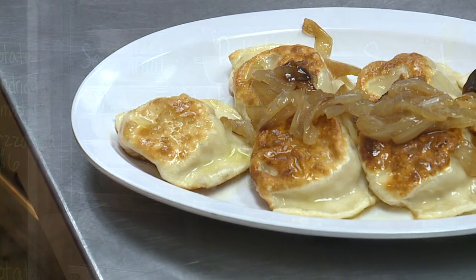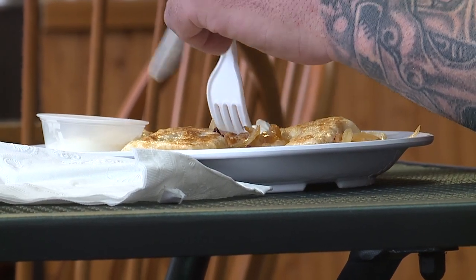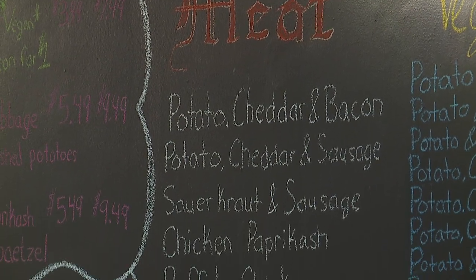The traditional flavors would be our potato cheddar, sauerkraut, the cottage cheese perogies, and the prune and apricot perogies — those are more the traditional flavors — and then we have some really unique ones.